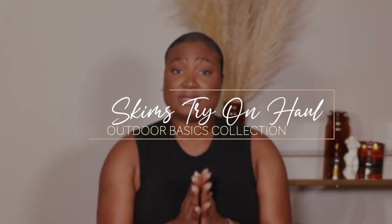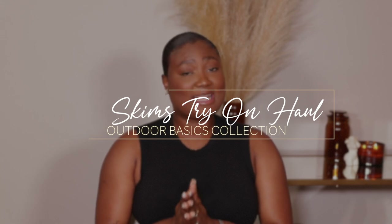We're focusing on the outdoor basics collection. I have four other things to show you guys — a total of 10 pieces — and I'm super excited to share with you the good, the bad, and the ugly. So let's get into the video.